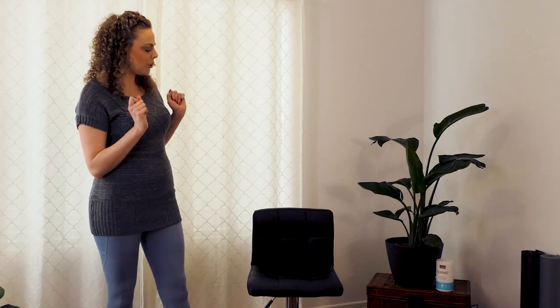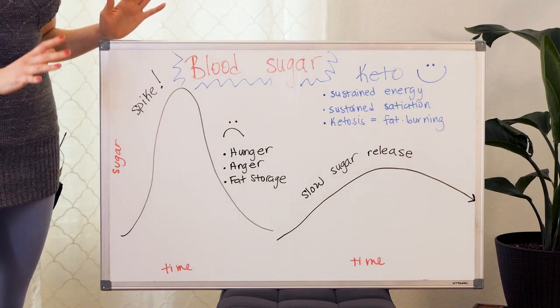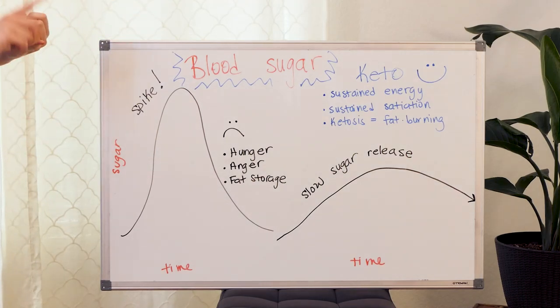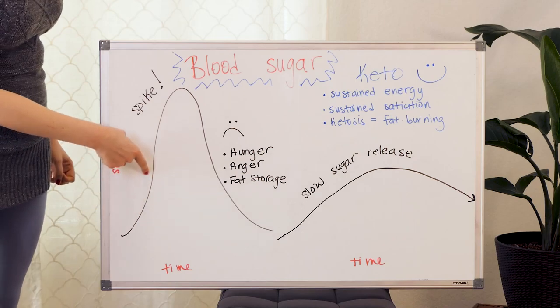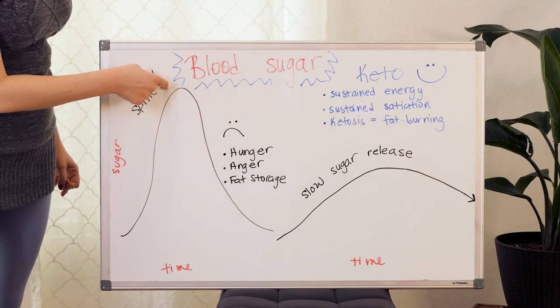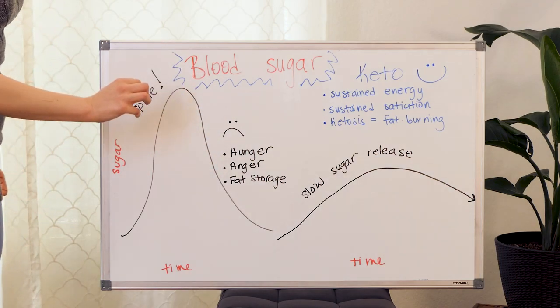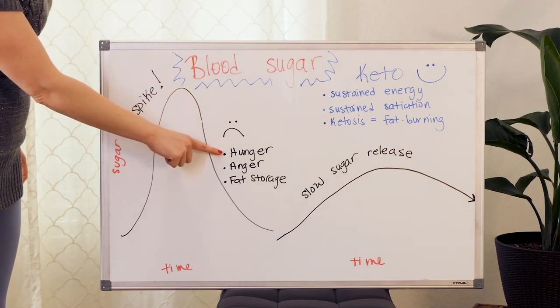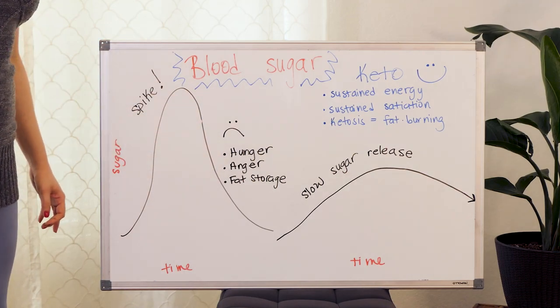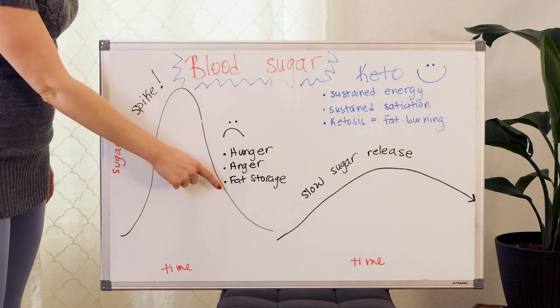A keto or ketogenic diet is super popular lately, and I made a little visual representation to help explain why. Typically when we eat something with a lot of refined carbohydrates and a lot of sugar, we get this blood sugar spike. Our blood sugar level raises up very quickly and starts to fall very quickly because the body panics every time this happens. As a result, we start to feel hunger, anger, or what you may know as feeling hangry. We also go into fat storage mode.